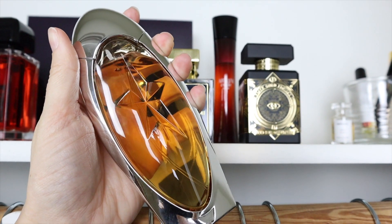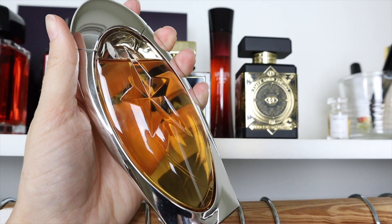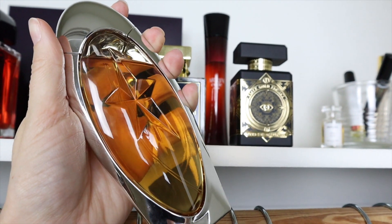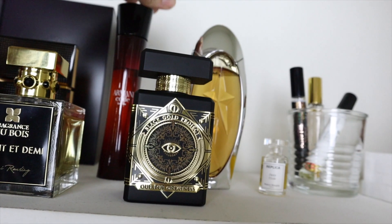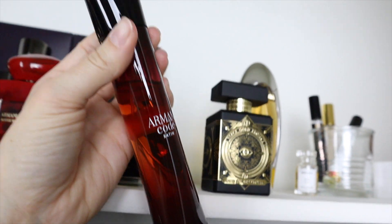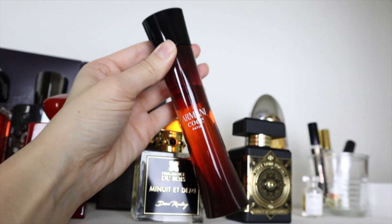Mugler Angel Muse is one of those fragrances that is absolutely me in a bottle — it's earthy and woody and then you have those gourmand elements. This is another unicorn in my fragrance collection. Armani Code Satin — I actually have a backup bottle because it's so good I can't be without it. It's such a shame they discontinued this.